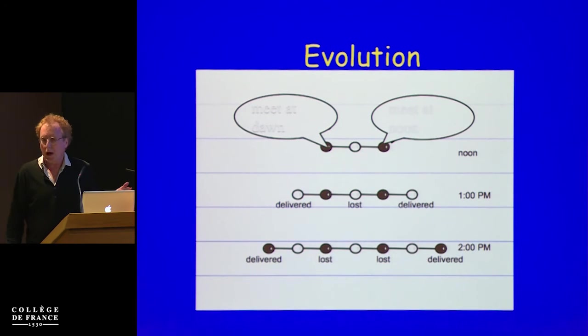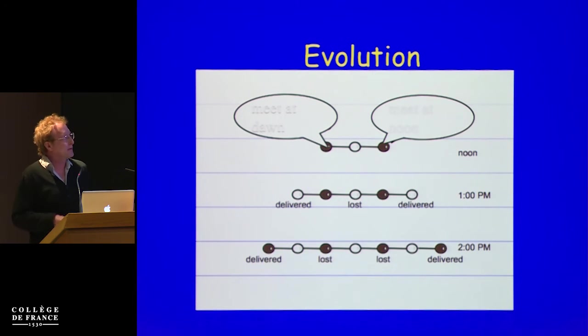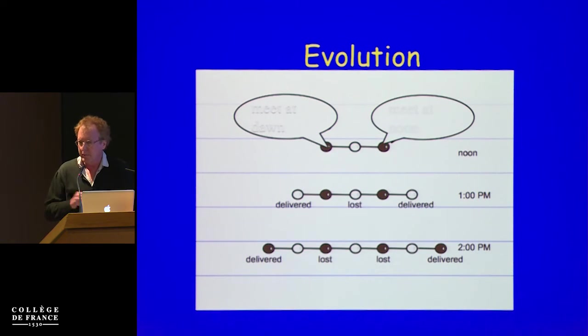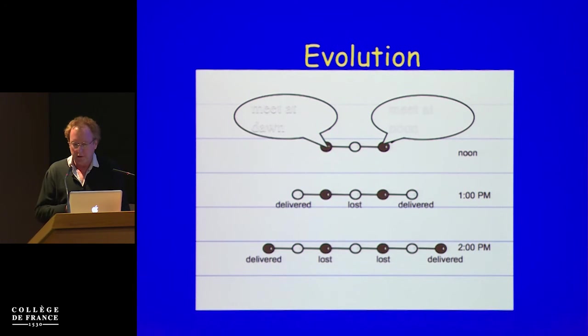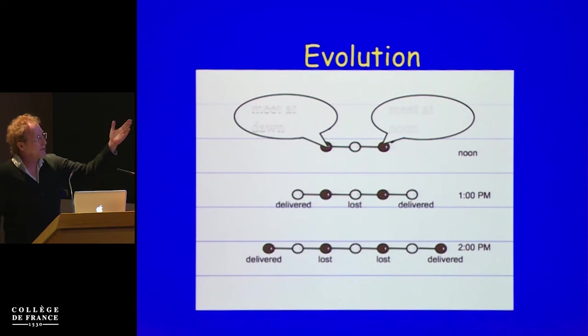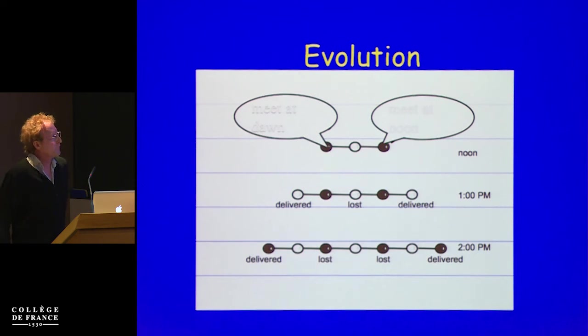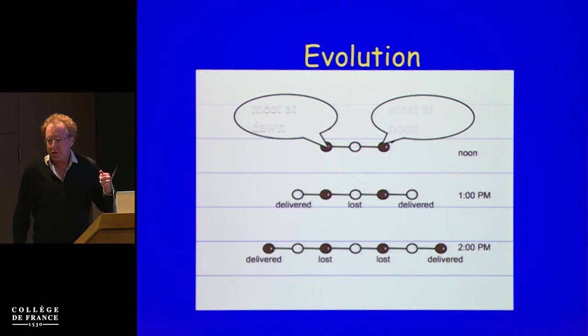I would like to take this problem of the two gangster groups trying to coordinate and explain why, at bottom, what is happening is just continuous deformation of an object. We analyze this via graphs of two agents: one is a black process and one is a white process trying to solve this coordination problem. The white process doesn't have any preference, and the black process has two options — it meets at dawn or at noon. The white process doesn't know what the black process wants, and therefore we model the initial configurations by two edges, each edge representing a possible initial configuration.